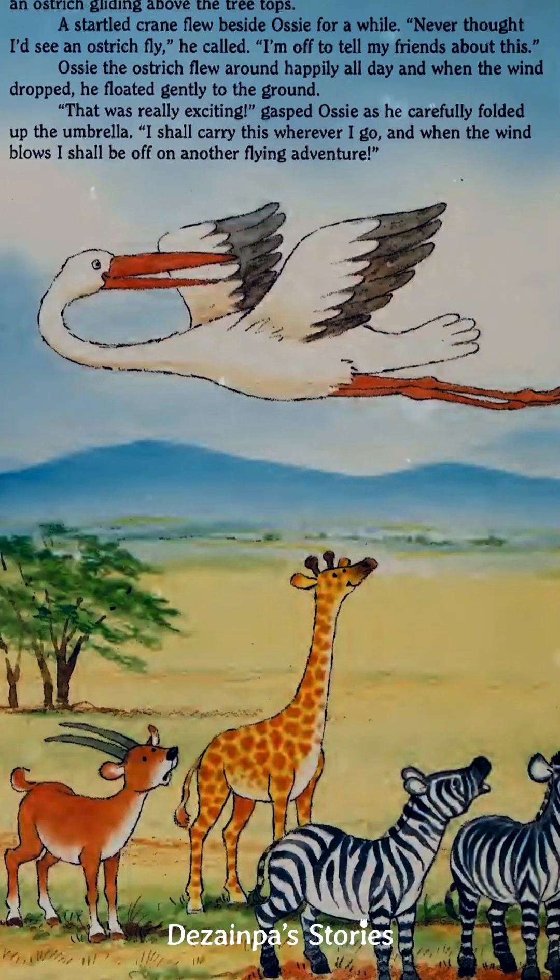When the wind dropped, he floated gently to the ground. "That was really amazing," gasped Ossie as he carefully folded up the umbrella. "I shall carry this wherever I go, and when the wind blows, I shall be off on another flying adventure."